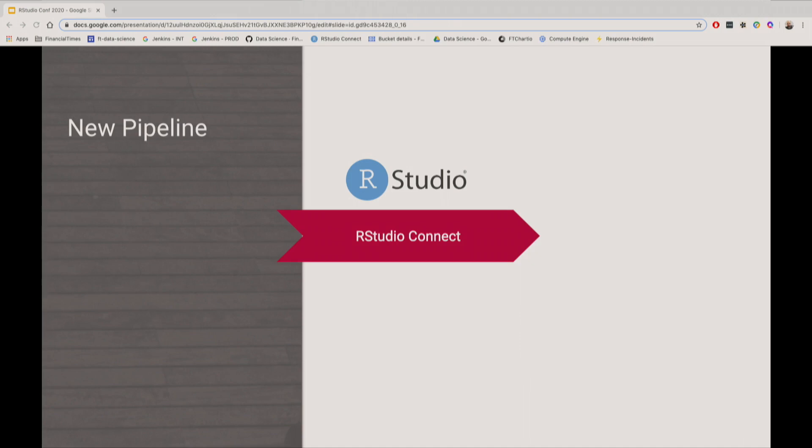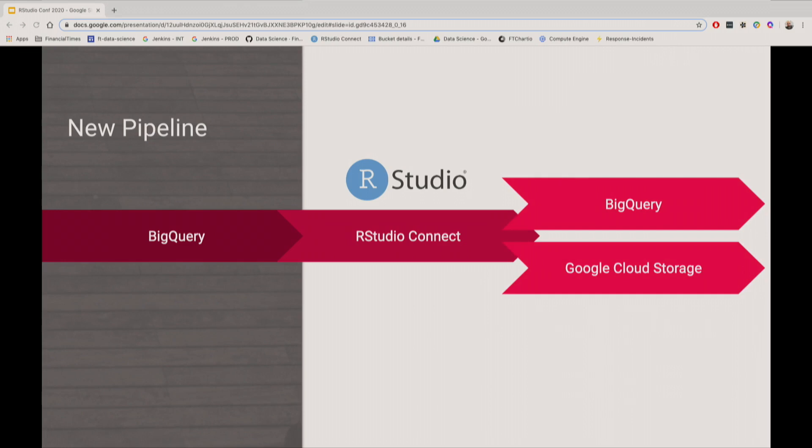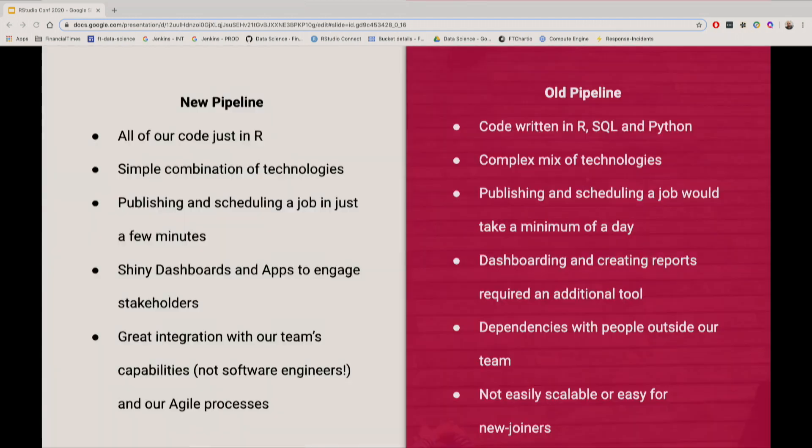Then we found out about RStudio Connect, which is now at the core of our pipeline. We also moved all of our infrastructure into Google — which was a decision from the data platforms team, but it proved to be successful and we're quite happy with it. Now the data comes from BigQuery, and then we go straight into RStudio Connect, where we run any R script, load any model, execute the model, and then store the outputs in BigQuery and buckets in GCS. All of the code required is just in R, so it's really easy to maintain and easy for someone that knows how to code in R to get up to speed with.